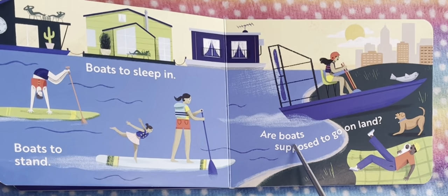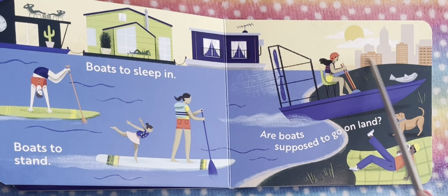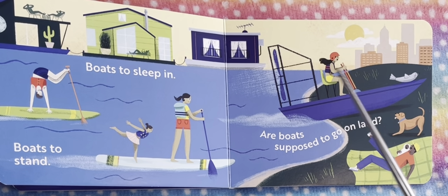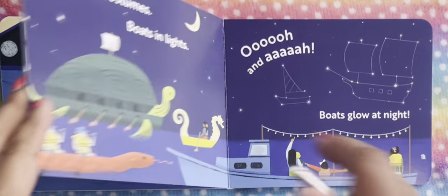Are boats supposed to go on land? Here the boat is actually going on the land. I think the boat is trying to land, but it's not supposed to go on the land.